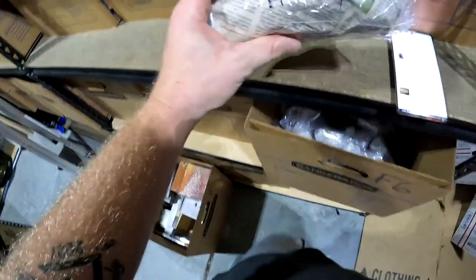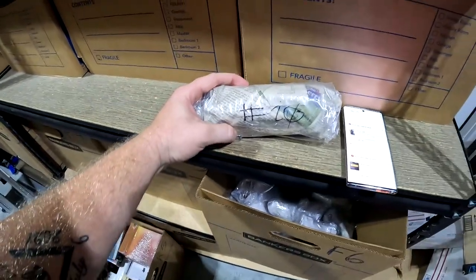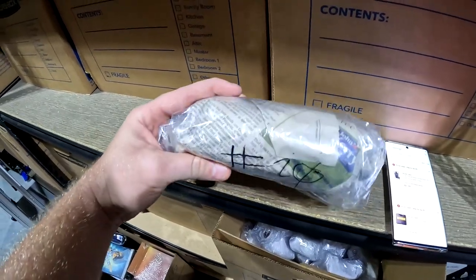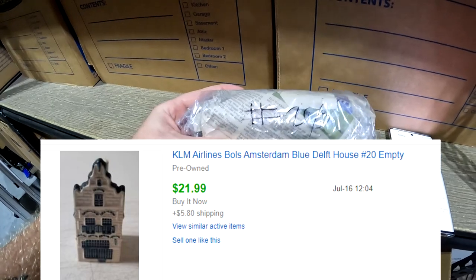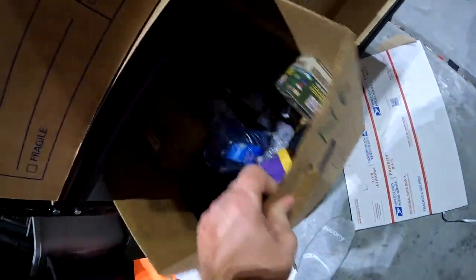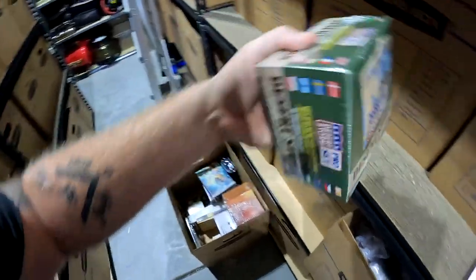Another one of those KLM Delft houses sold. We've got 300-plus dollars in all of them combined, and after all sell we're probably looking at close to $1,100. We're looking for number 20.